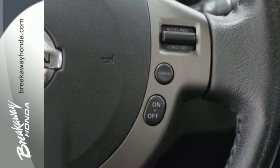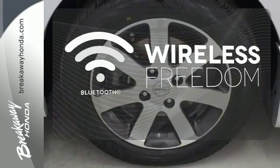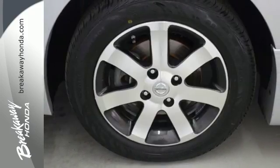The rear window defroster, power windows, and tilt steering wheel are there for your convenience. You don't have to put your life on hold when you have Bluetooth. Make this sedan yours — start by taking it for a test drive today.